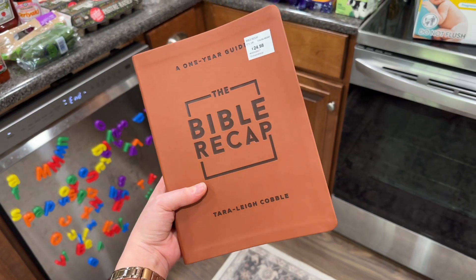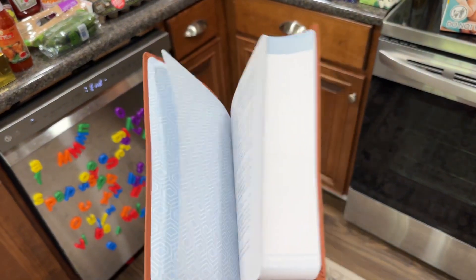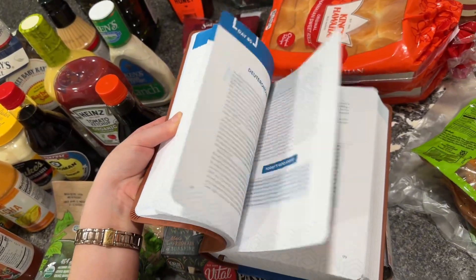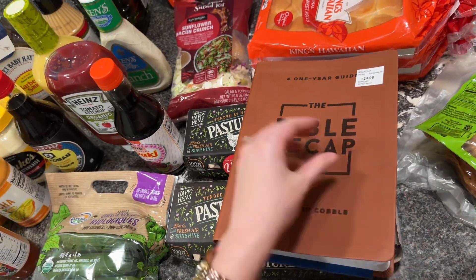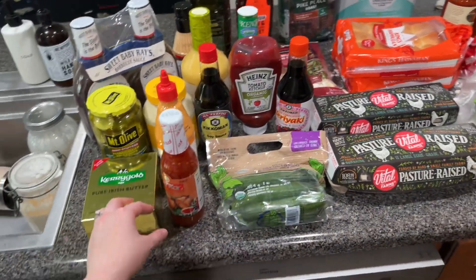The first place we went was Sam's, and I found this Bible Recap book. If you know, it's a podcast on Spotify, so you can read everything they talk about in the episodes. I just thought this would be cool for my husband and I to have at home to share, which was obviously not a need, but you know, whatever.